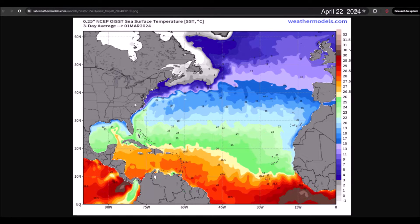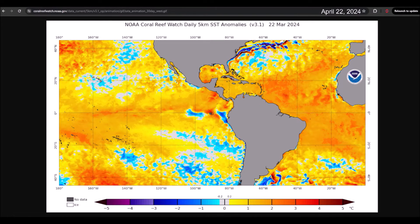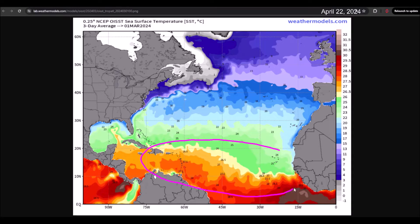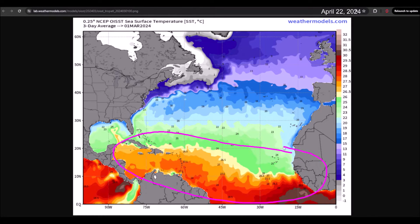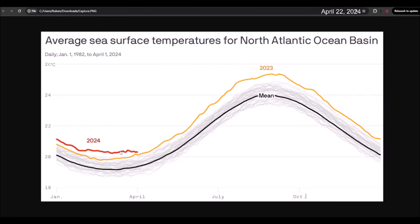When we see these reddish or yellowish colors in the tropical Atlantic region, it means that these temperatures are warmer than they are supposed to be for today, April 22nd. Remember that as we approach summer, temperatures will continue to rise. This happens every year because in summer the sun shines more directly on the northern hemisphere. Starting from March and April, temperatures in the North Atlantic warm up as we approach the peak in September, which is precisely why we see greater cyclonic activity between the months of August, September, and October.